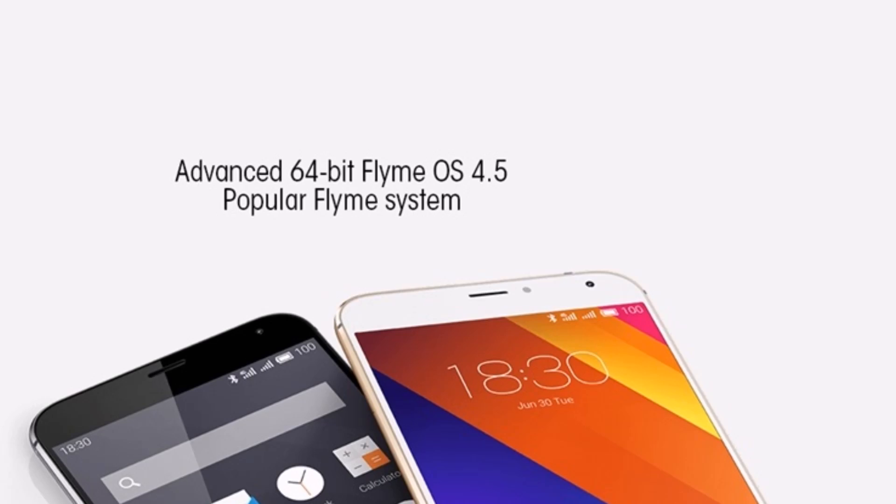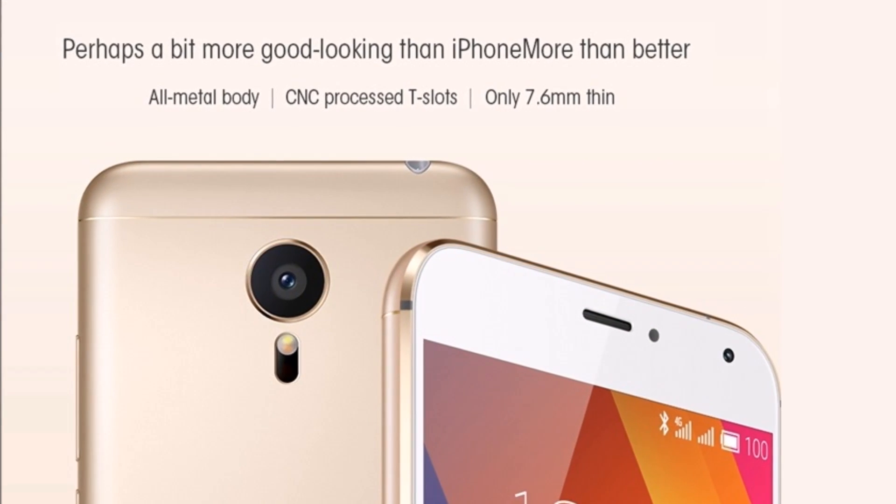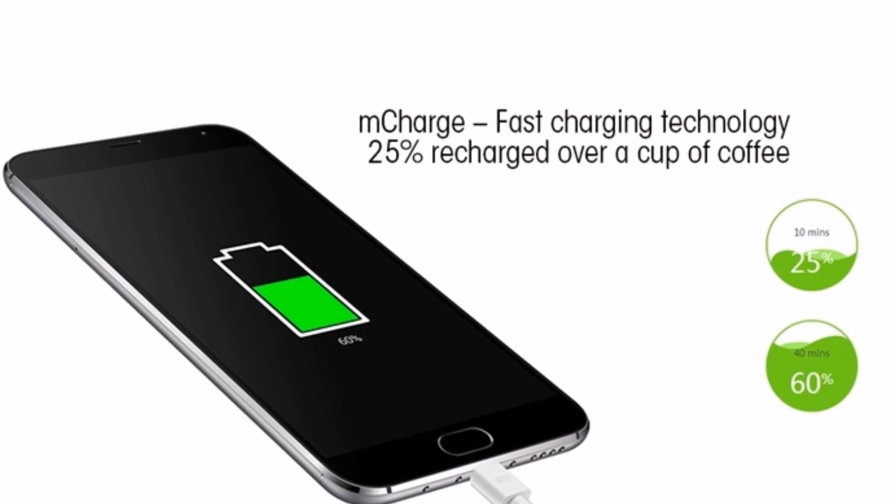The Meizu M5 runs Android M and is powered by a 3070 mAh non-removable battery. The Meizu M5 is a dual-SIM smartphone.